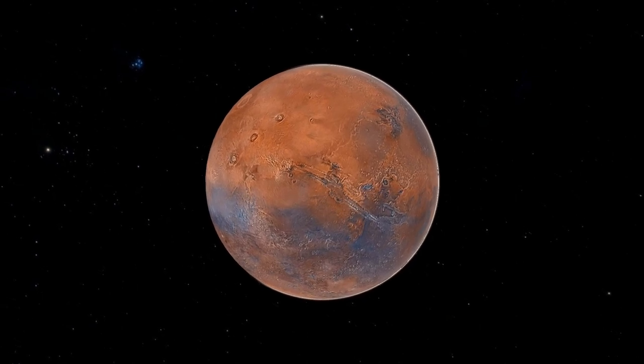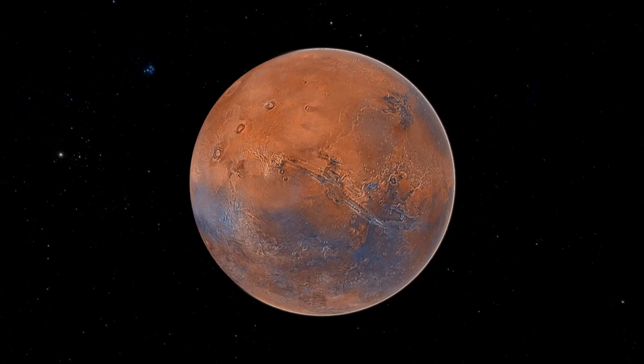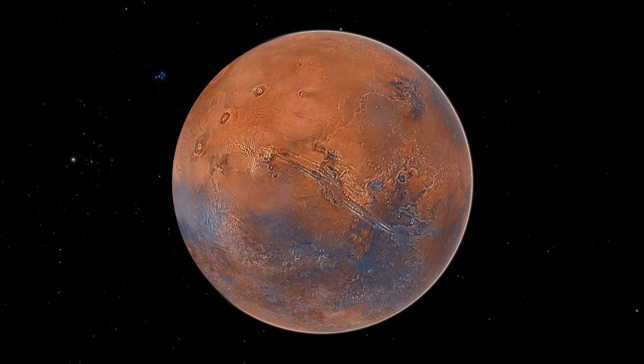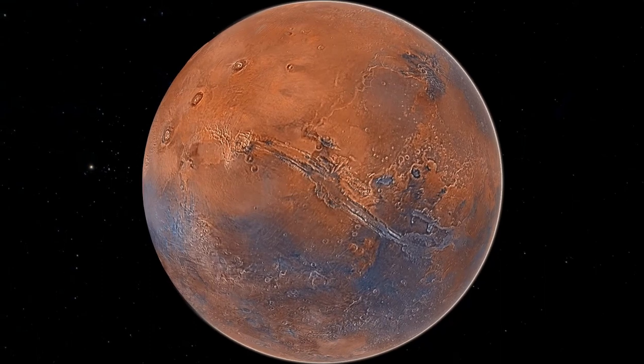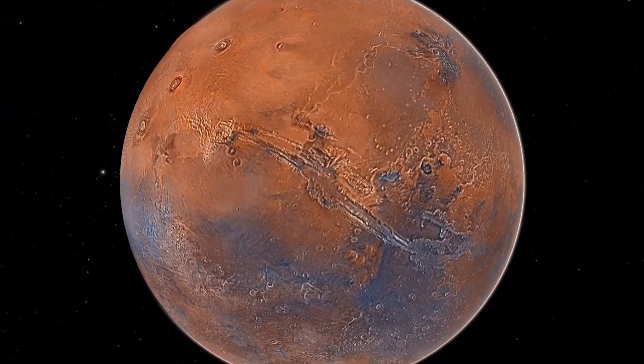Here is Valles Marineris Canyon. It is the largest canyon in the solar system at 4,000 kilometers long — about 500 kilometers wide in comparison to the United States. This canyon was formed by geologic faults over 3.5 billion years ago. Flowing water may have deepened some of its channels hundreds of millions of years ago.